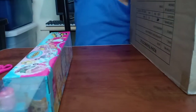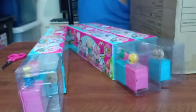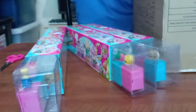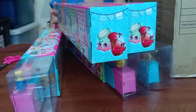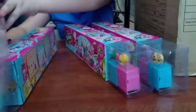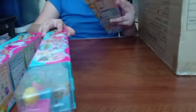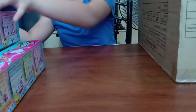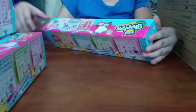Let's see how many there are inside. One, two, three, four, five. There are five boxes inside. Let's open one. Let's open this one. No, let's open this one. Sorry about that, guys. I think I'm just gonna open this one today.